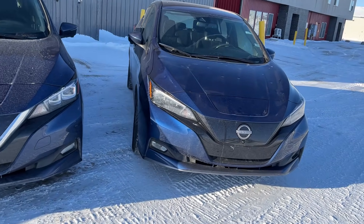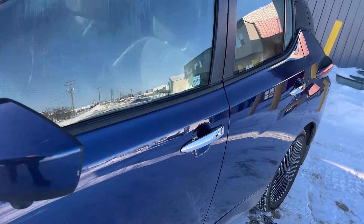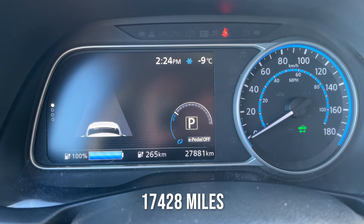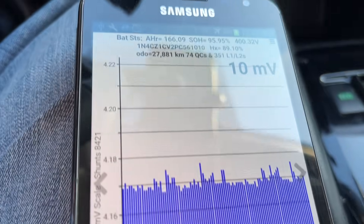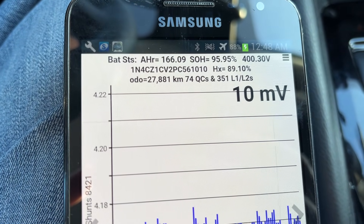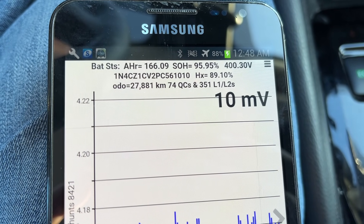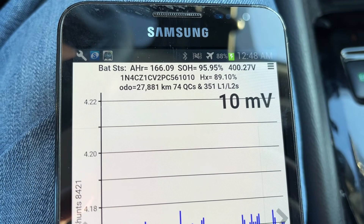We're going to look at the battery state of health — I'll show you how that works. Follow me and let's take a look at the first car, the 2023 Nissan Leaf. This first car has 27,000 kilometers on it. Looking at the Leaf Spy data, the top line says battery stats amp hour 166.9 — that's the battery capacity. Compared to new, the SOH, which stands for state of health, this one has 95.95% of its original battery capacity from brand new.